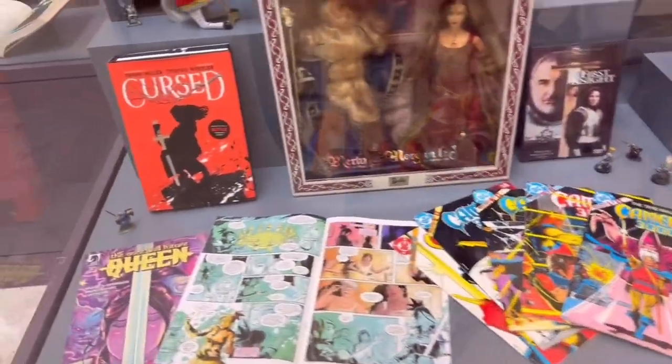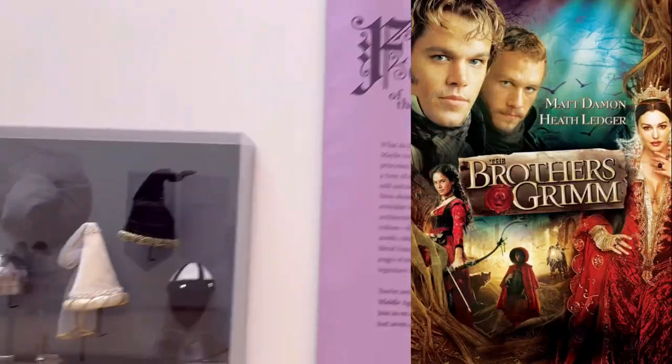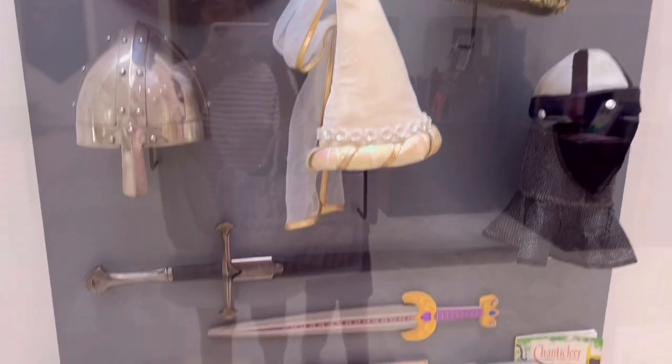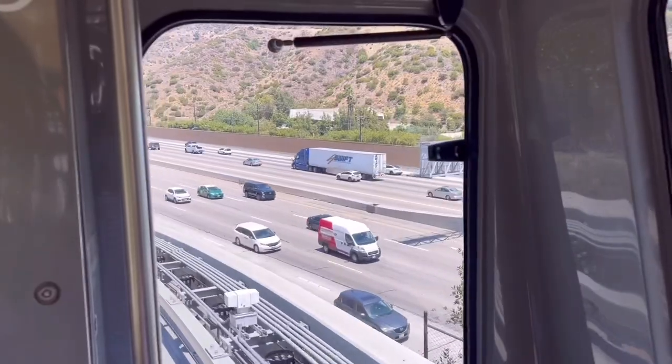There were props from Disney movies, from Brothers Grimm to Game of Thrones. I wish I could take pictures of the Disney props, but they didn't allow it.